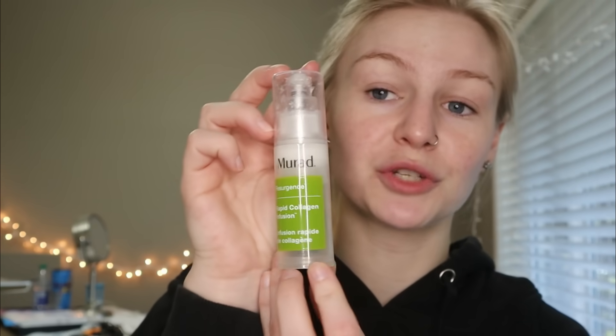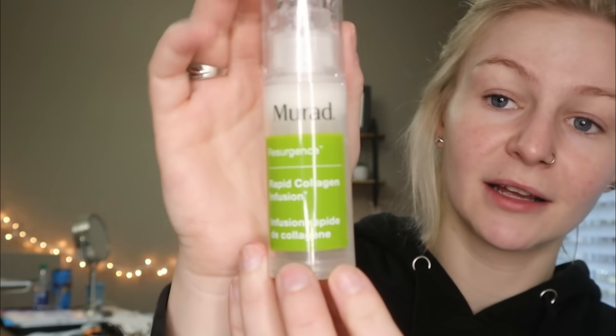The moisturizer I've been using a lot is the Rapid Collagen Infusion by Murad. I really like this stuff — it has collagen in it, and I'm scared of wrinkles and too scared to get Botox, so this is the next best thing. It's working really well for me. I feel like my skin is a lot more elastic. My skin is kind of looking trash right now because I ate hot Cheetos for the past like eight days in a row, but anyway.